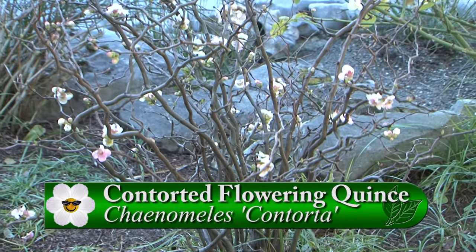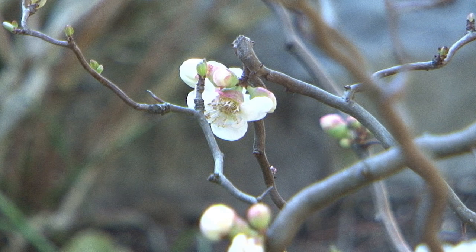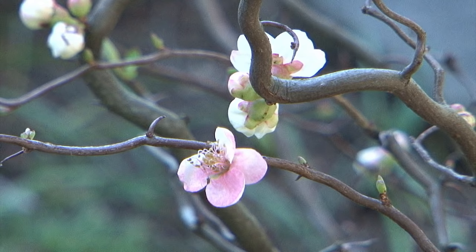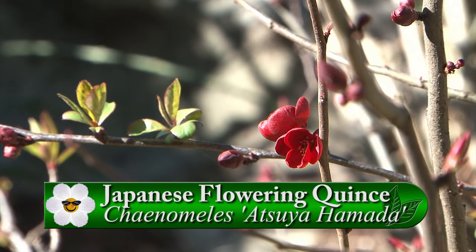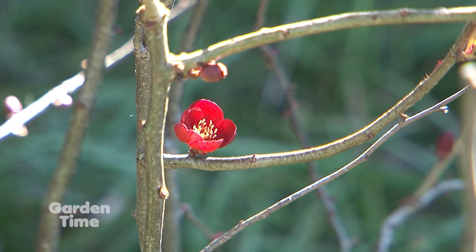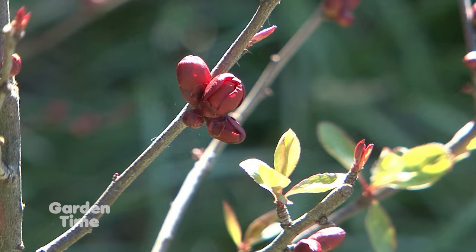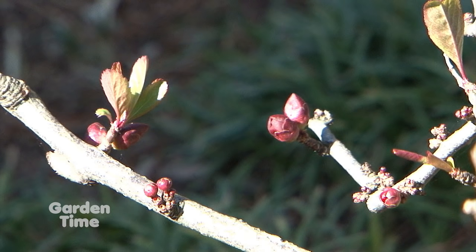Like this Daphne odora aureomarginata — it's in a fairly protected spot. It gets a nice deal of sun, but it's also protected by a tall pine on one side and by the garden wall on the other, so they usually sail through pretty well in our cold weather. If you have a young Daphne that you've just planted in the fall, it is a good idea to wrap a little bit of frost cloth around it to protect it, because younger plants could succumb to this kind of weather. Right across the pathway, there's some flowering quince in two colors. We have Chaenomeles japonica contorta, blooming whitish-pink, and also Chaenomeles japonica Atsuya Hamada, which has a nice deep, dark, almost wine-red flower color.